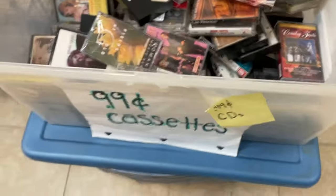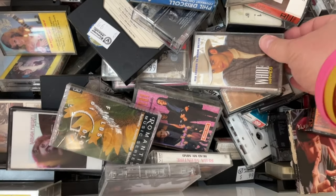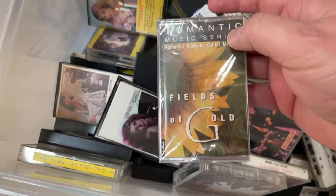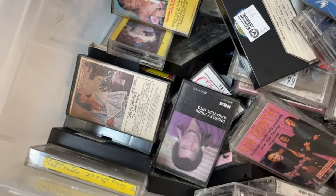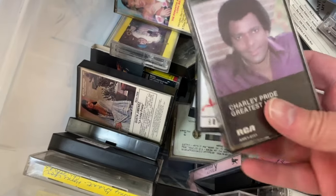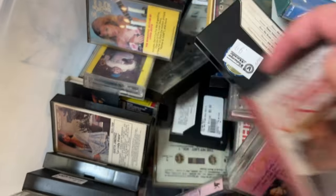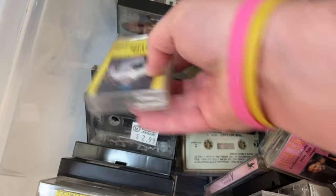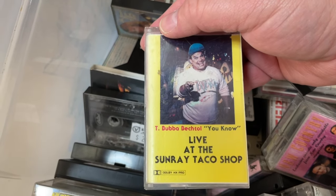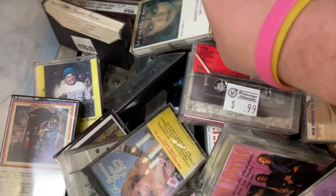Even the 99-cent bin had good stuff in it. It's not alphabetized — it's just a pile — but it's literally good stuff, sealed copies of things. I think I got one or two tapes out of here. Stay tuned to the end of the video for the haul to see exactly what we came away with. They had eight tracks, every format you can imagine, and even a three-inch record section, which I was just blown away with.